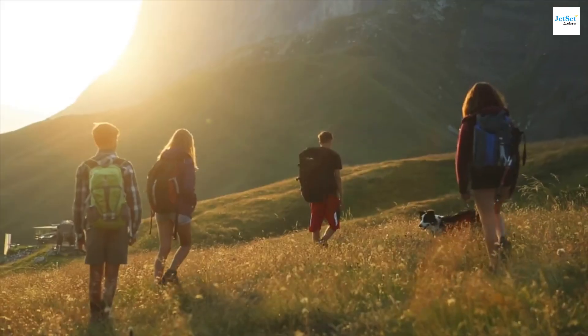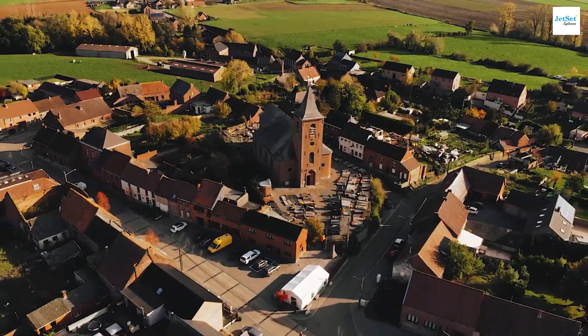So grab your passport and let's start our adventure to discover the most amazing places Belgium has to offer.